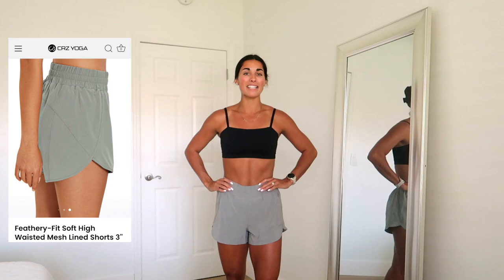Moving into activewear — I've paired all the tops and bottoms together and we're going from least colorful to most colorful. First up: the feathery fit soft high-waisted mesh line shorts in color sterling, size small, paired with the butterlux adjustable spaghetti thin strap sports bra. When I saw this sports bra I needed it in every color. It reminds me of the bikini top — you can remove or crisscross the straps, it's a bandeau style with straps in the butterlux material. I was sold instantly.